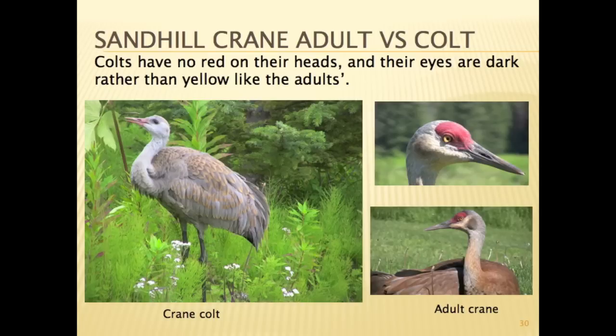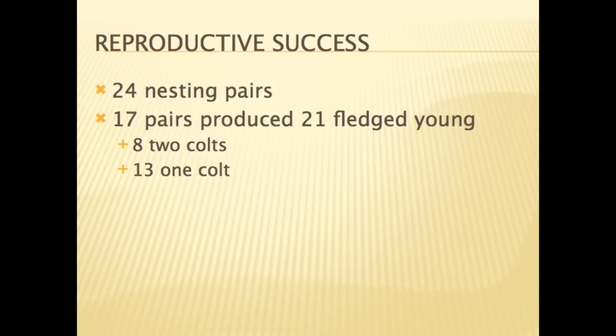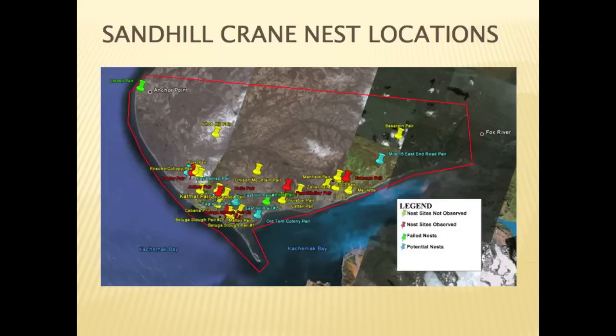Colts are easily distinguishable from adults as they lack the red forehead and the yellow eyes. Of the 24 nesting pairs observed, only 17 raised colts to the fledgling stage. This map shows the general location of nesting pairs. The red and yellow represent nests where the eggs hatched; however, not all of the colts fledged.